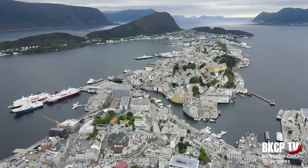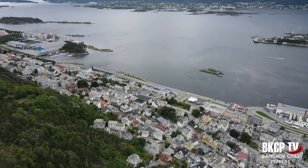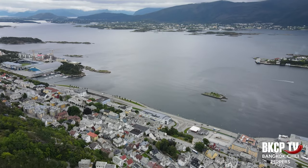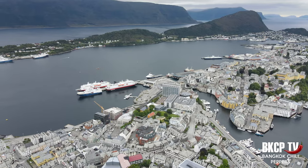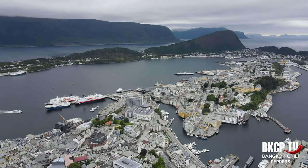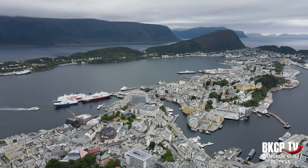Ålesund belongs to the Sunnmøre district. In 1904 a fire destroyed most of the city. At that time Ålesund was mostly made of wood. The German Emperor Wilhelm helped the city by sending a lot of material for its reconstruction. He loved Ålesund because Sunnmøre was one of his favorite places for summer vacations. The city was rebuilt in beautiful Art Nouveau style and is considered one of the most beautiful in Norway. Ålesund is also an important fishing port.